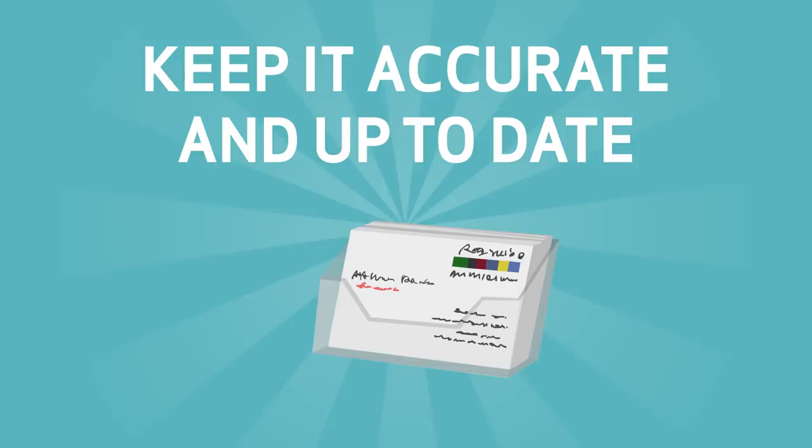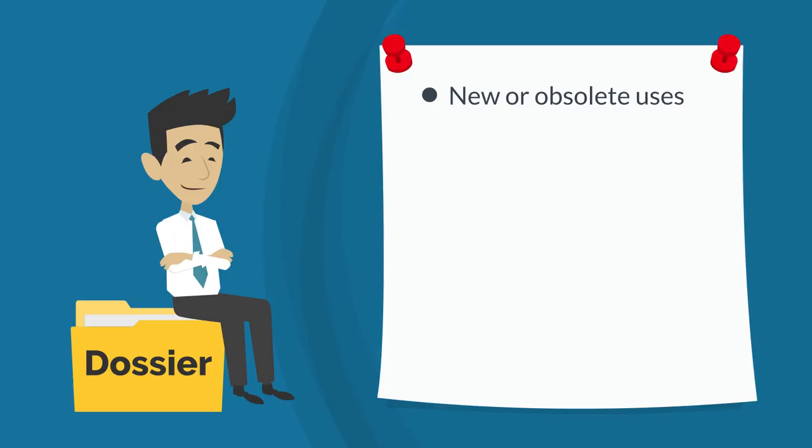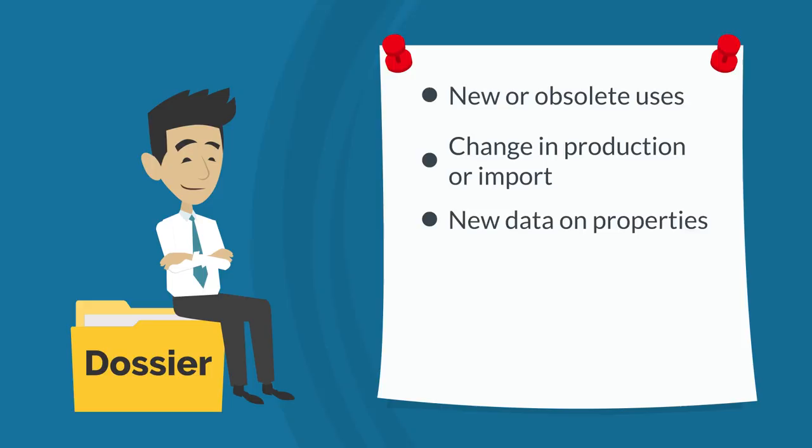So when does your dossier need to be updated? As soon as you learn something new about your substance. For example, there are new or obsolete uses, your production or import volumes change significantly, there's new data on its properties, or if new or different measures are needed to use it safely.